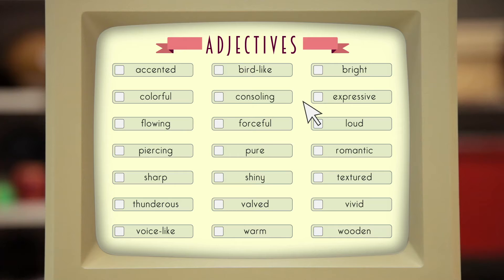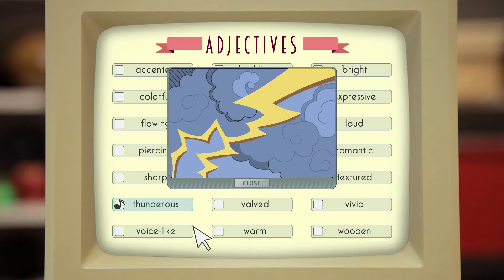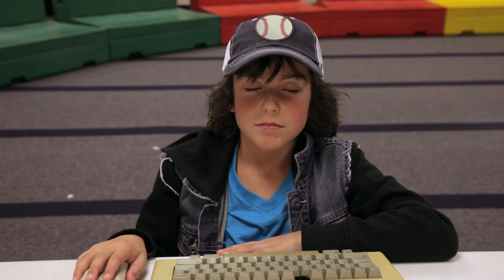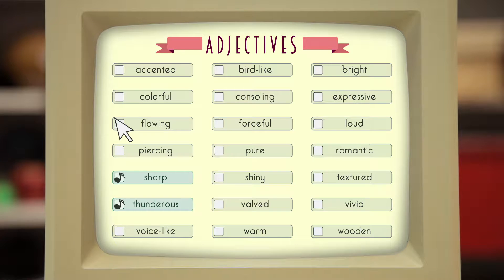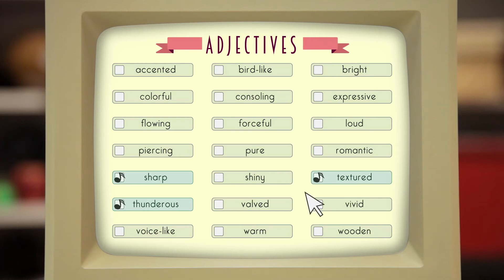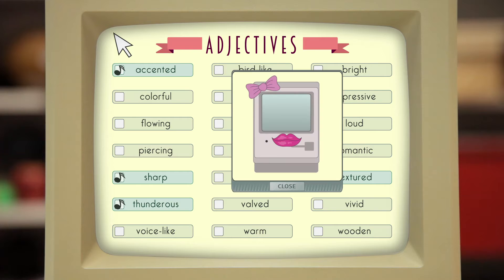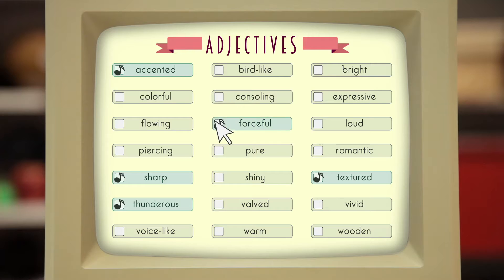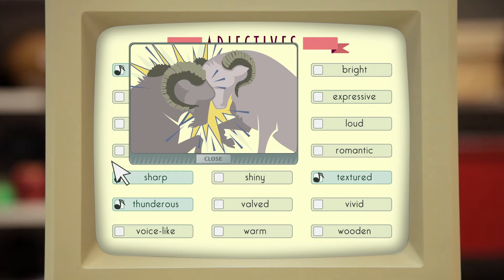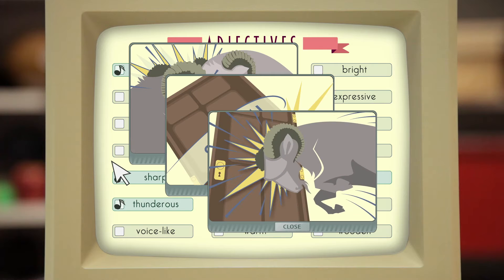Alright, let's play ball! Thunderous, like the sound just after lightning strikes — no explanation needed for that one, I would think. Sharp — nice choice, I would have picked that one too. Textured — oh, also a nice choice, kind of like sandpaper on wood. Accented, like my aunt — she has the thickest Canadian accent. Forceful, like two rams butting horns, or maybe a slamming door — ooh, or a ram slamming a door.